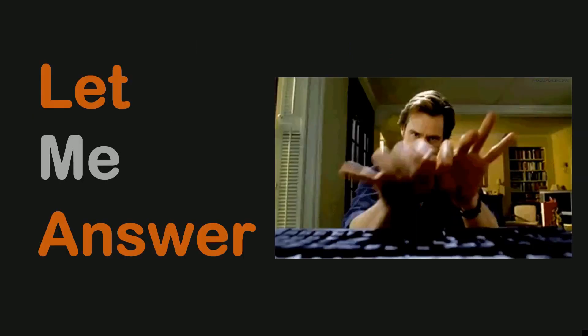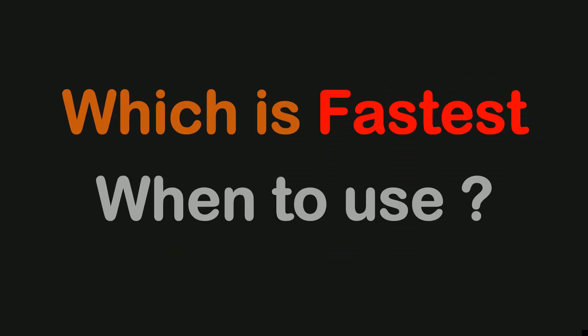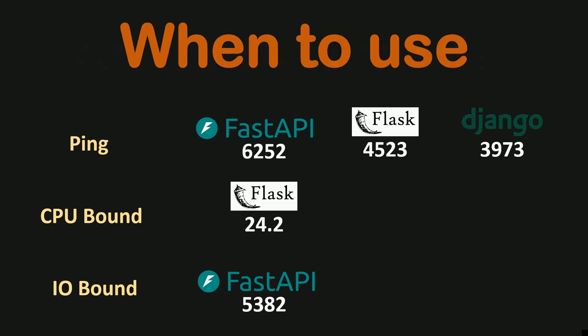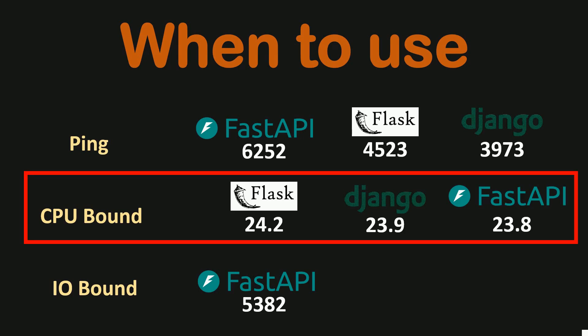Now let me answer the question I ran all these tests for: which Python web framework is the fastest and when should you use each one? In most cases, FastAPI is the fastest, except for heavy computation endpoints where Flask is a little bit faster than FastAPI and Django. If your backend application has endpoints that are purely computational — no database queries or disk or network operations involved — you can use barebone Flask, though the advantage is not very significant.